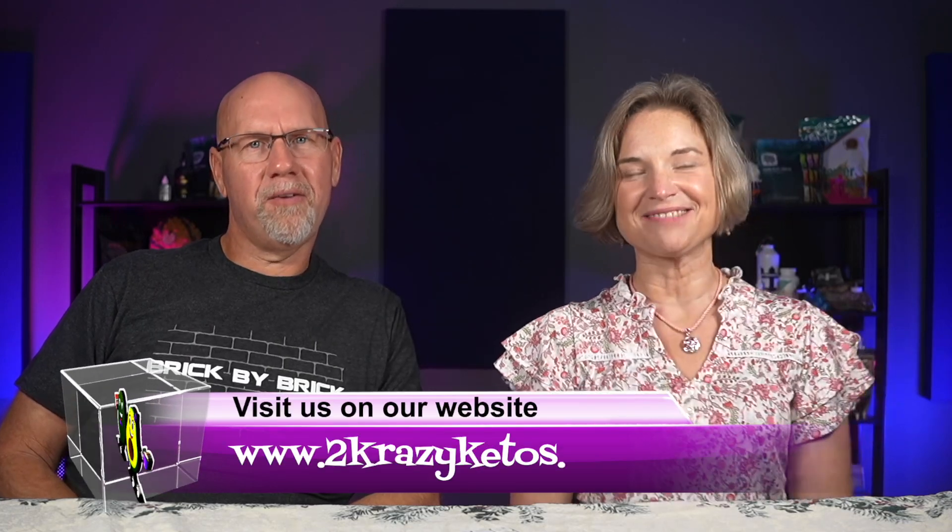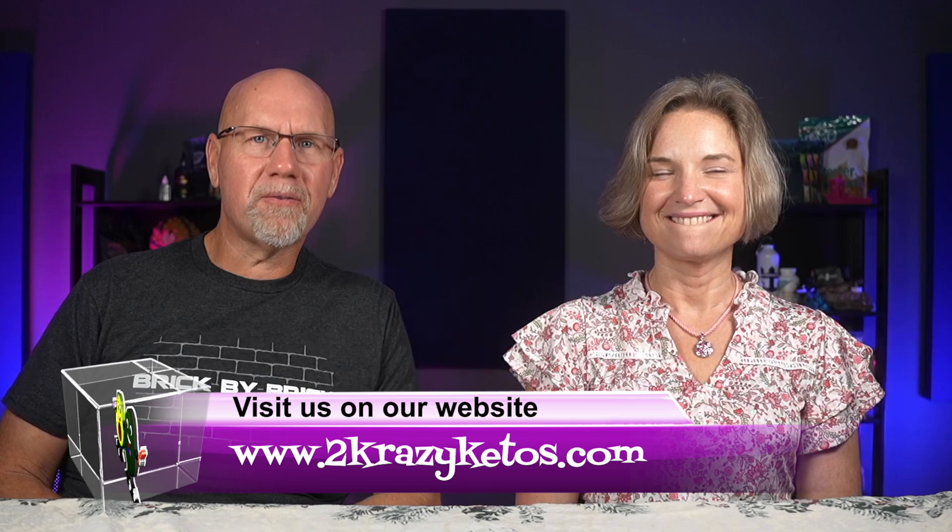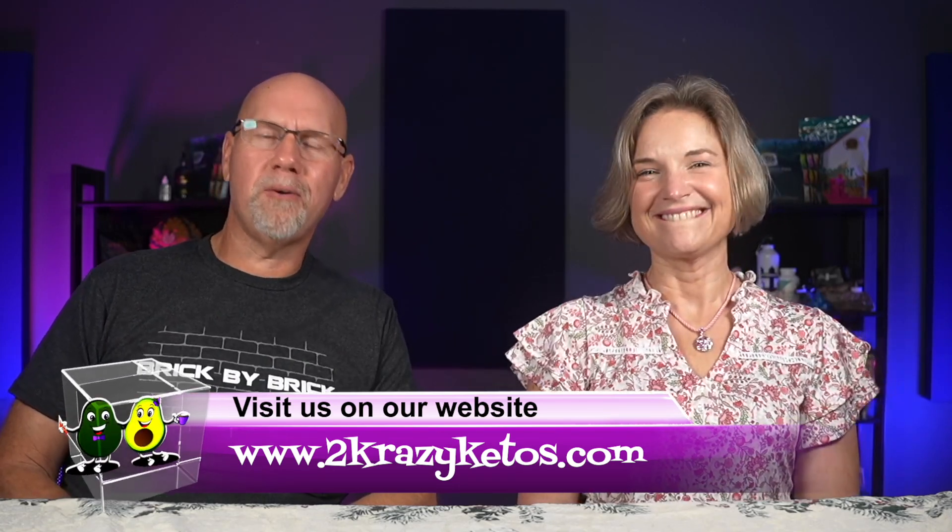I'm Rachel. And I'm Joe. We are Two Crazy Ketos. If you're new to our channel, welcome. Here on Two Crazy Ketos, we do different things like recipe videos, product reviews, and we talk about various keto topics. Every Monday, we go live on Keto Beyond the Couch because life exists beyond the couch. You can find us on Facebook, Instagram, and Twitter. We have a website, TwoCrazyKetos.com, where you'll find all of our recipes. We upload at least five new videos every single week, so make sure you subscribe to our channel.